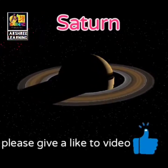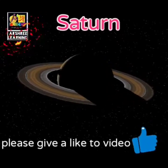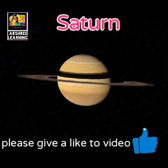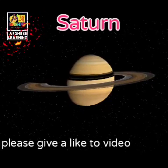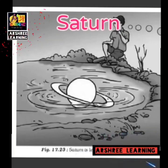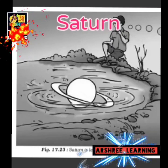Saturn is the next planet after Jupiter. It is a very beautiful planet because it has rings around it, formed by gaseous and solid particles that move around and reflect the sunlight. A very interesting property of Saturn is that it is less dense than water — its density is less than 1, while the density of water is 1. Since most of Saturn is gaseous, if we imagine placing this planet in water, it would actually float on the water surface.